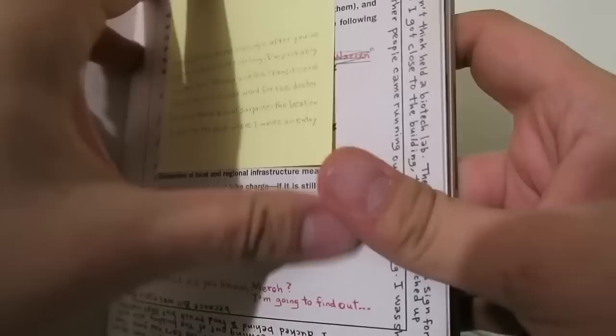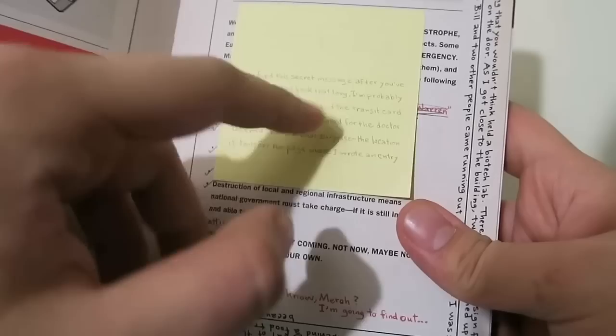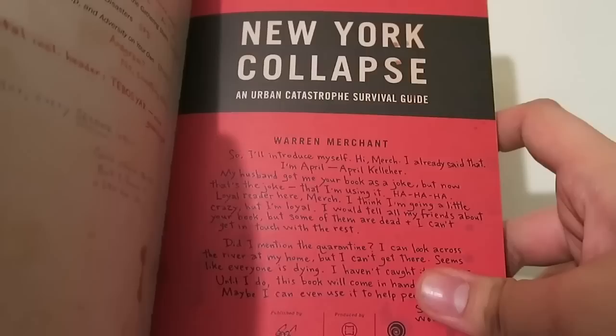Let me flip through the book quickly. There's like a sticky note — 'Only find this secret message after you've had the book that long.' So I guess you have to read through it to get there. That's cool.